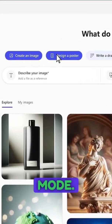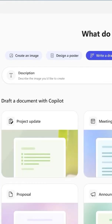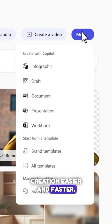There's also a new Create mode. You'll be able to generate images, infographics, and other visual content, even if you're not a designer. It's all about making content creation easier and faster.